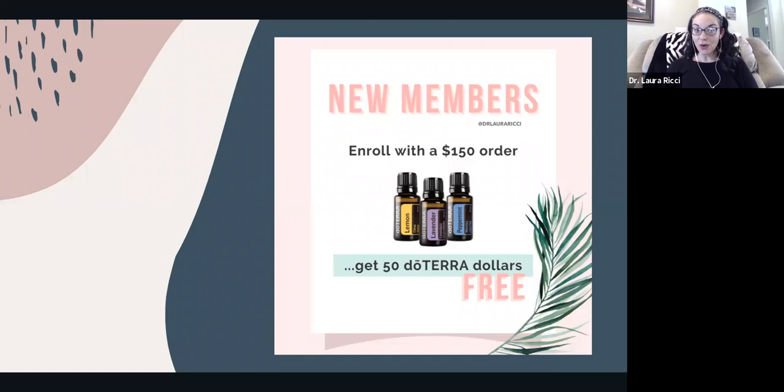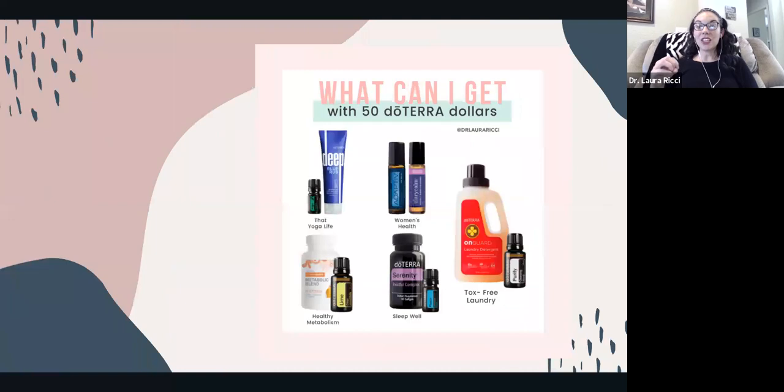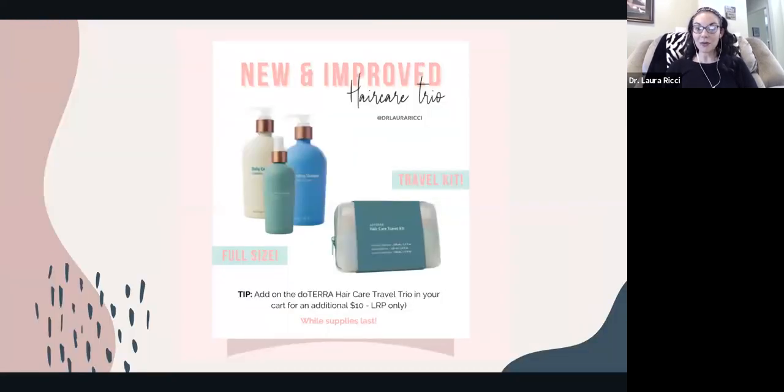If you're brand new, you could get started with this kit or one of my other favorite kits. When you get started with the starter kit, you're going to get $50 in oil free. There's a lot of things you can do with $50 in oil — things for the laundry room, healthy hormones, sleep, if you're an athlete or working out, or healthy metabolism. It's a great time to get started with oils.